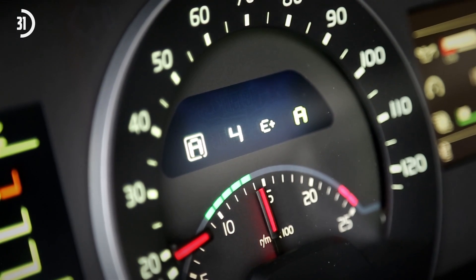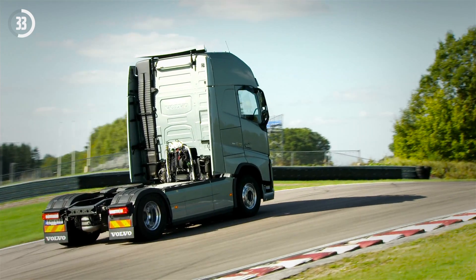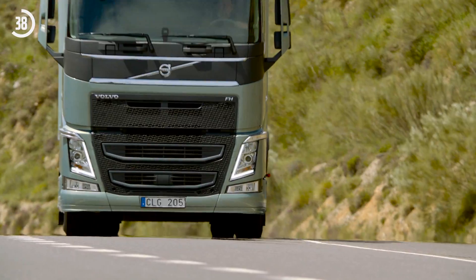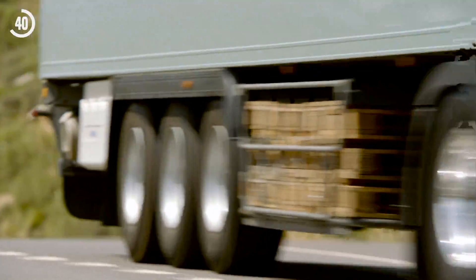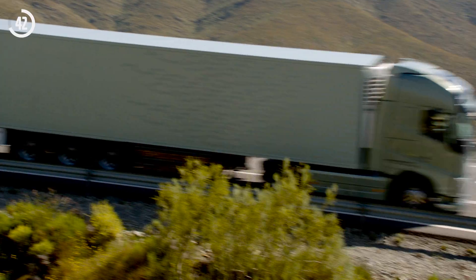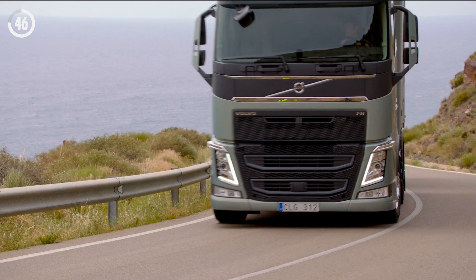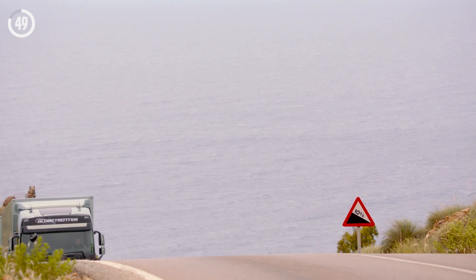The transmission is based on I-Shift, but the front half of the gearbox has been redesigned with entirely new components. When conditions demand a lot of shifting, this gearbox really comes into its own. The heavier the transport and the tougher the operating conditions, the more you'll gain.